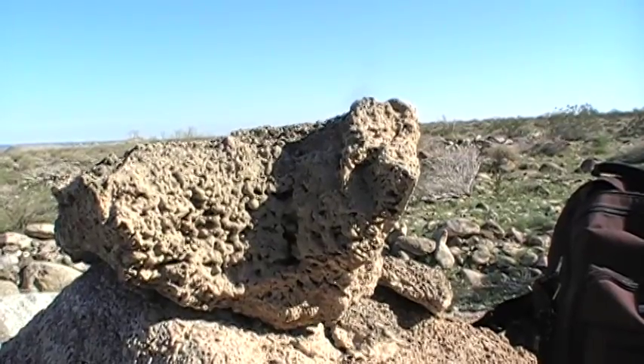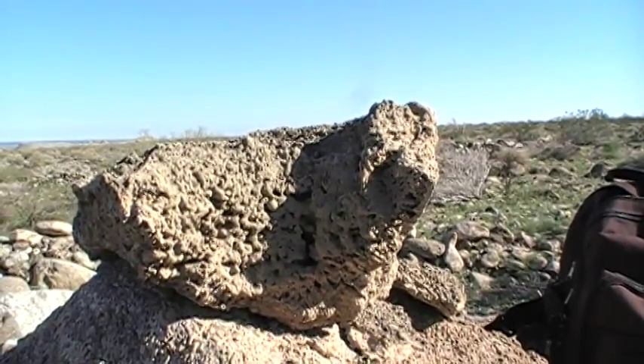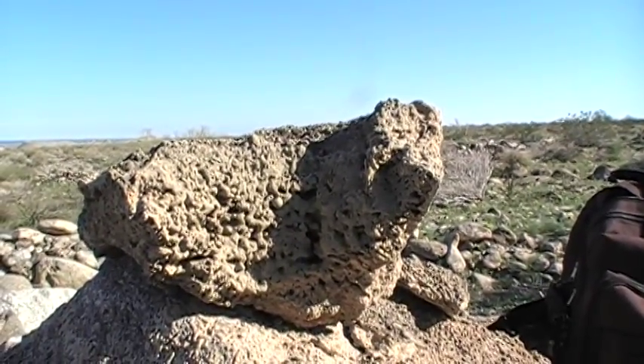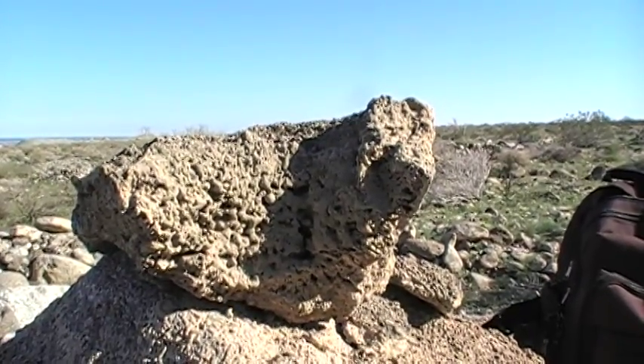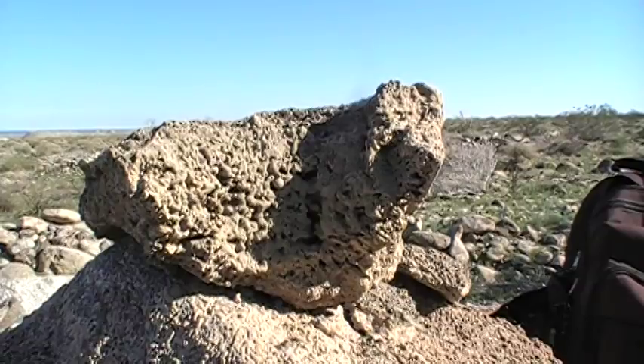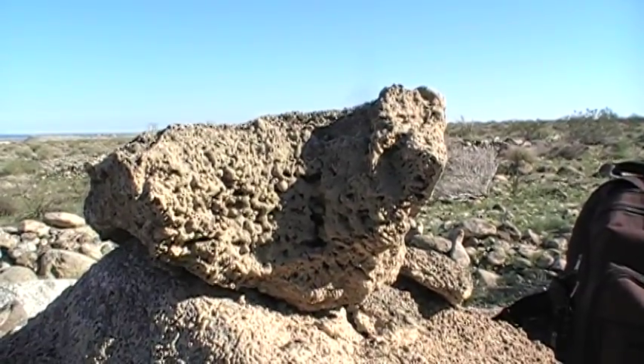I'm looking for a stone tool that was covered by travertine — that would be excellent, because I would say that was probably over a thousand years old, but haven't found one yet. I'll keep you posted — over and out.